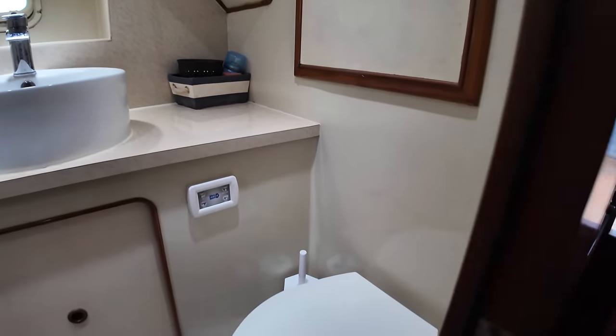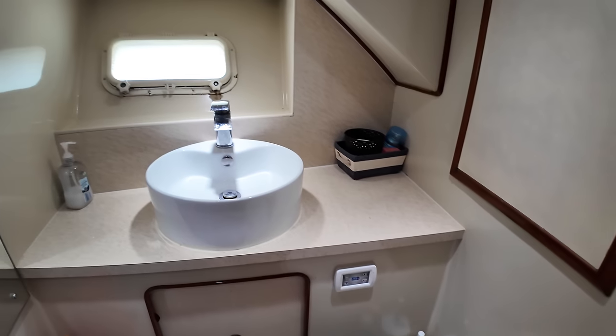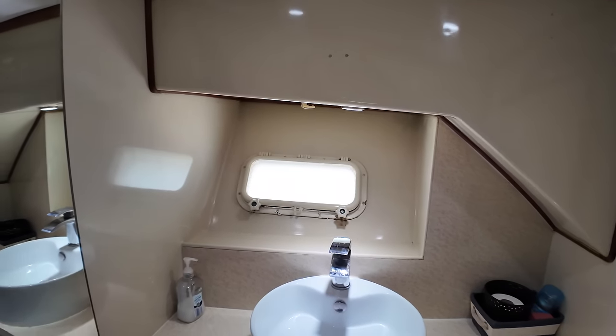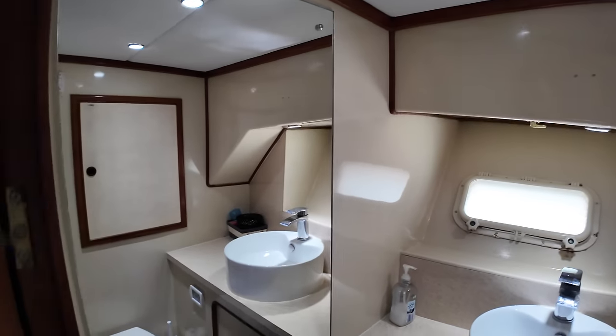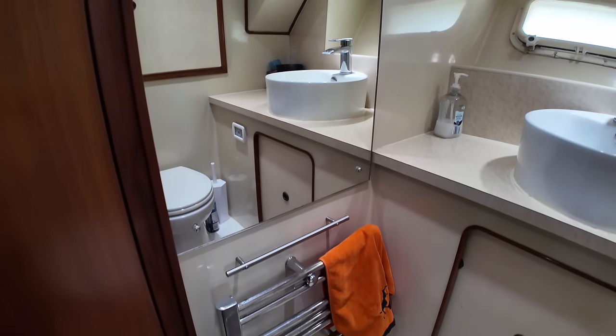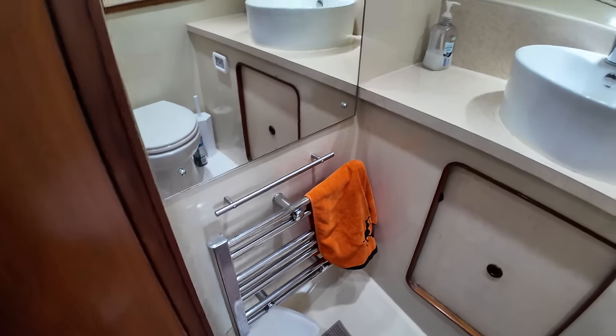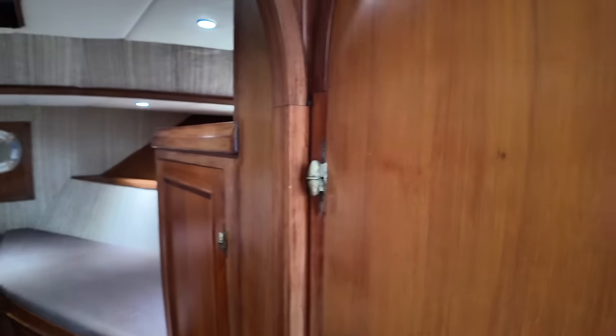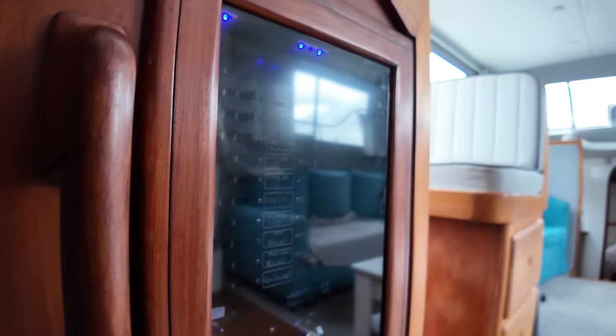Over here on the starboard side we have the head. We've got a toilet, a sink with a porthole you can open for additional ventilation, a nice big mirror, and a heated towel rail as well. A decent-sized head for a 41-foot LOA boat.